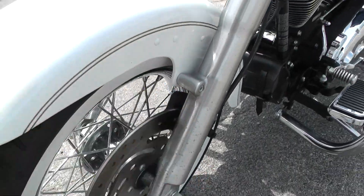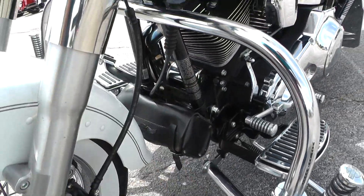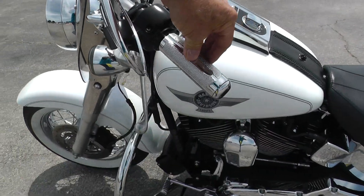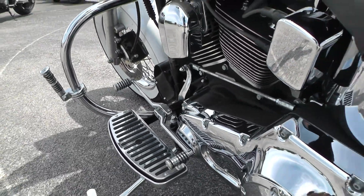Got a little bit of oxidation here on this fork leg. Got an engine guard, set of highway pegs. That's your frame bag down there. Detachable windshield. Upgraded hand grips. Upgraded floorboards, pegs, pedals.